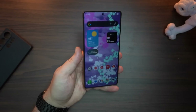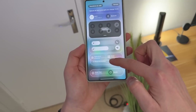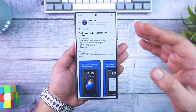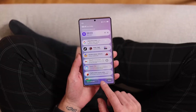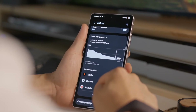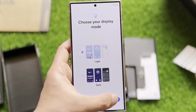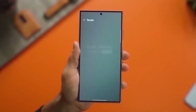One UI 8, Samsung's take on Android 16, isn't just trickling out to the newest flagships — it's making waves across older devices much faster than anyone expected. Galaxy S24 users, Z Fold 6 owners, Z Flip 6 fans — you're first in line. But the rollout has kicked off in Samsung's home turf, South Korea, with a global expansion happening in stages. Based on Samsung's recent speed, global users could start seeing it within days, not weeks.